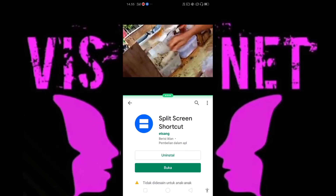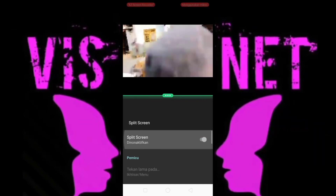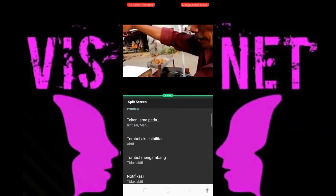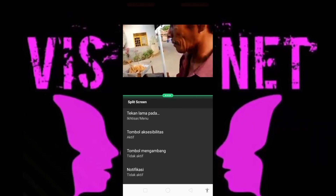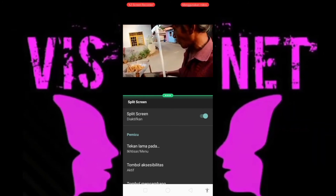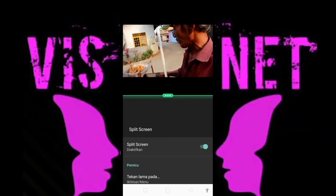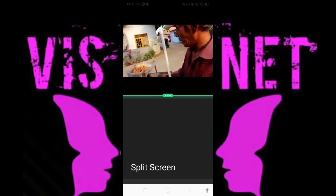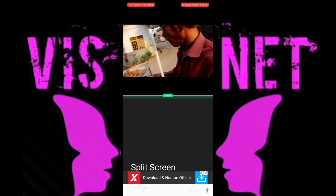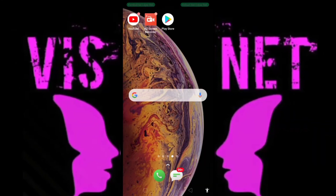Setelah selesai di-download, lalu buka. Nah terus pilih ini kawan-kawan ya. Aktifkan, lalu kalian pilih Tombol Aksibilitas, diaktifkan ya kawan-kawan. Nah setelah itu, sama tuh ada gambar orang nih. Lalu kalian bisa tekan gambar orang ini, dan kalian bisa YouTube sambil WhatsApp, balas ke kawan-kawan kalian ataupun ke sahabat-sahabat kalian.